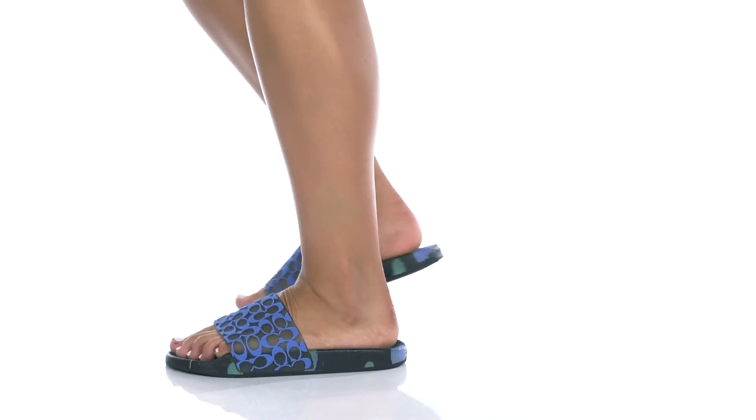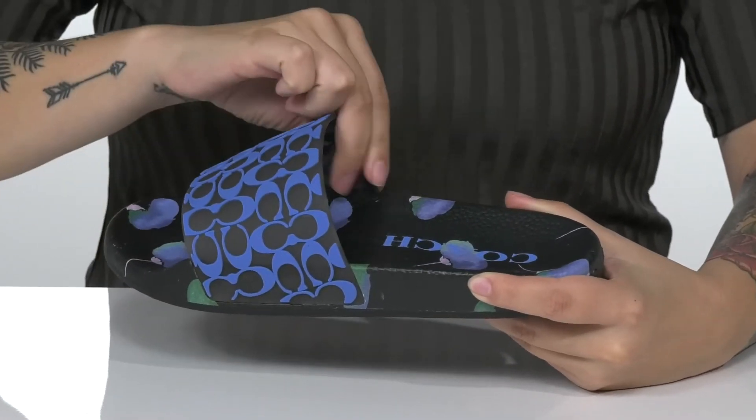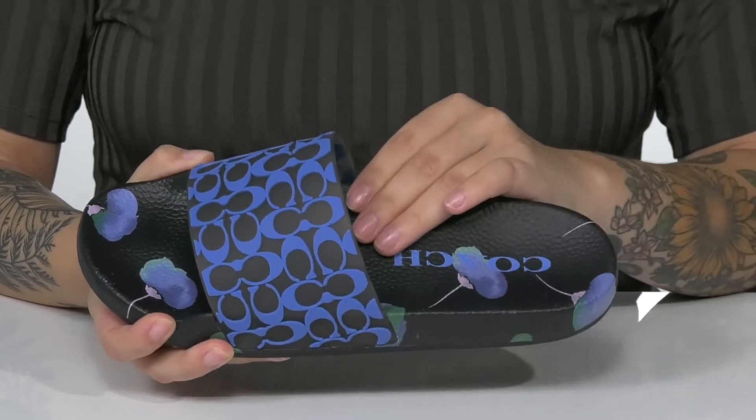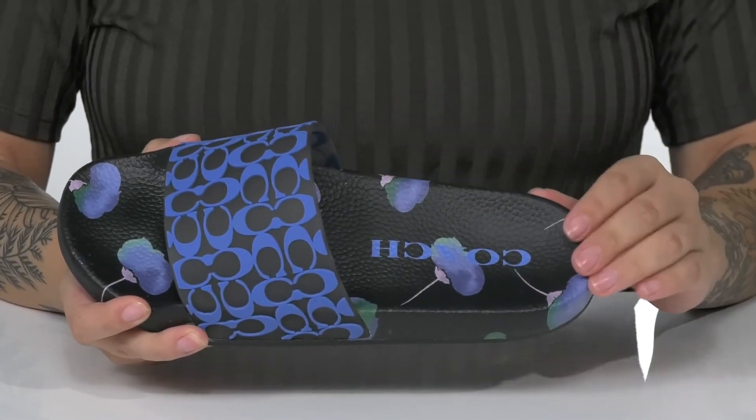You'll slip right into style with these slides by Coach. There is a synthetic upper with a synthetic inner lining. That footbed has a deeper heel cup, arch support, and a raised toe bar. It also has a very fun floral design.